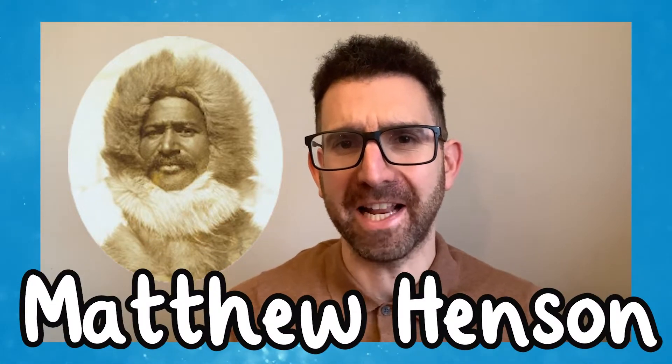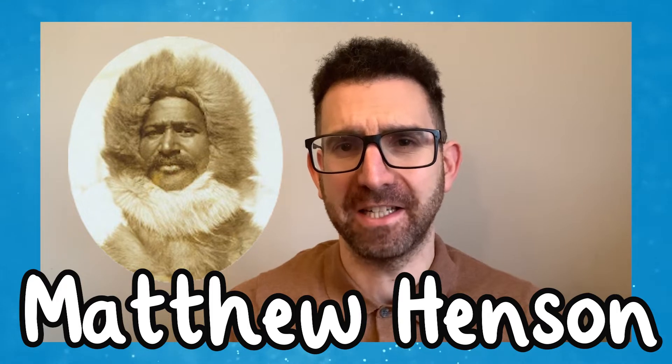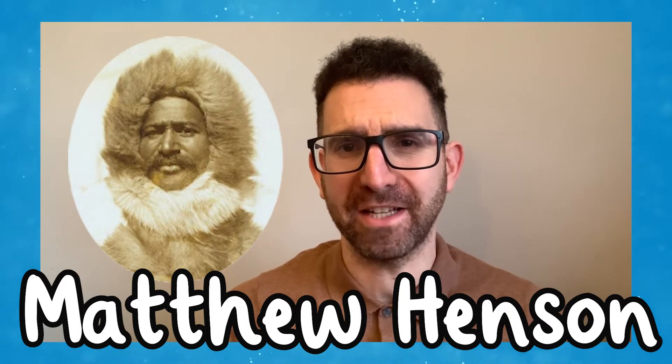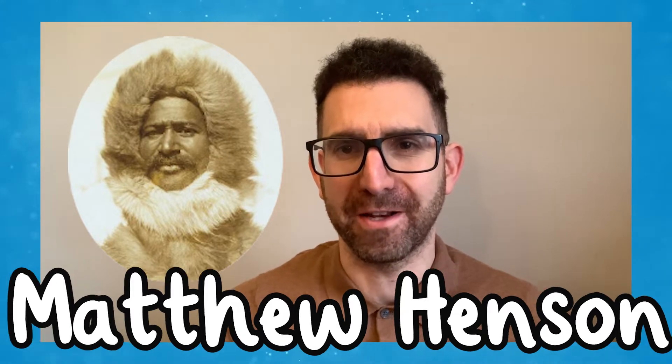Are you interested in learning about an inspirational black explorer? Matthew Henson is an exciting individual to learn about during any topic on exploration, polar regions, or as part of Black History Month. Check this out to find out more.